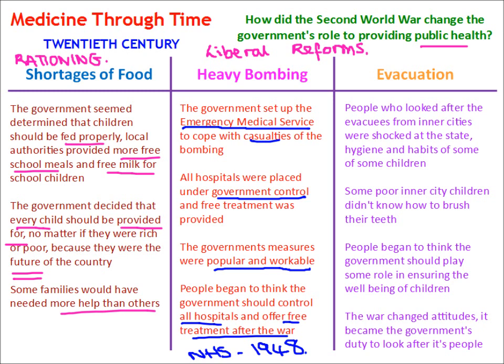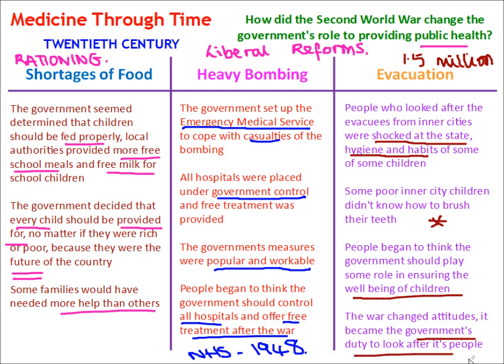The evacuation of children in World War II: 1.5 million children were evacuated to rural areas from city areas. People who looked after evacuees from inner cities were shocked at the state of hygiene and habits of some of the children — for example, some poor inner city children didn't know how to brush their teeth. This shocked people who lived in the countryside, and people began to think that the government should play a role in ensuring the well-being of children. The war changed attitudes — it became the government's duty to look after its people.